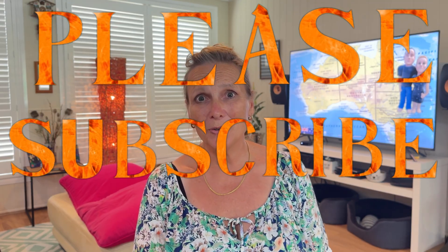We really love making these videos for you and we hope you enjoy watching them too. Thank you for watching Lewis and Bonnie's Australia.